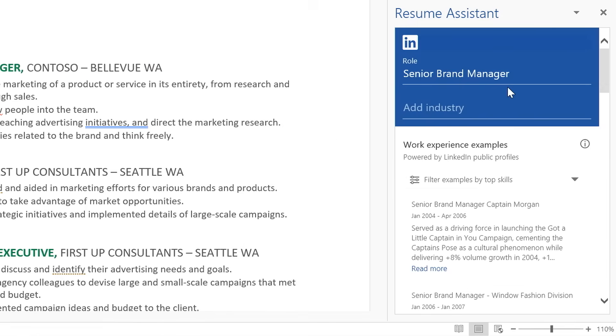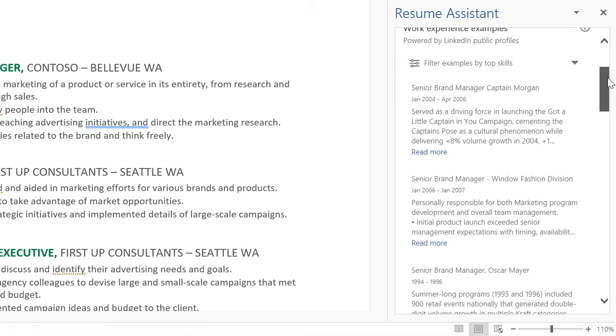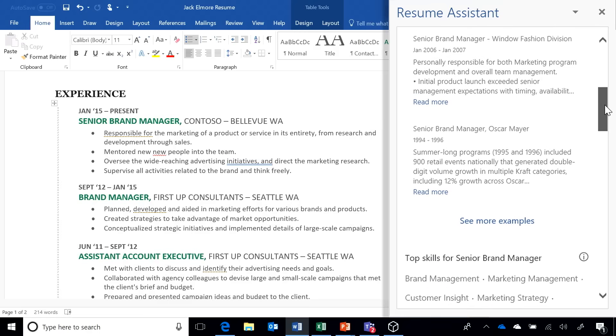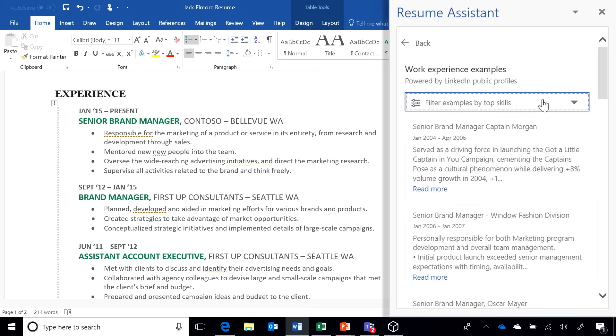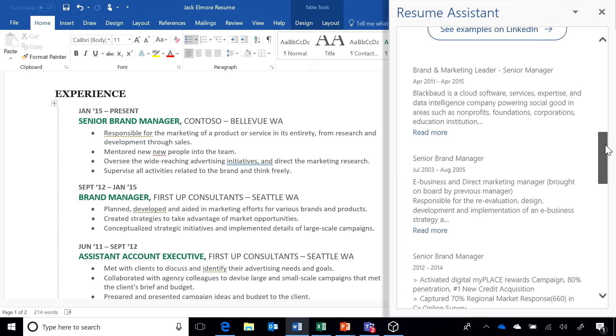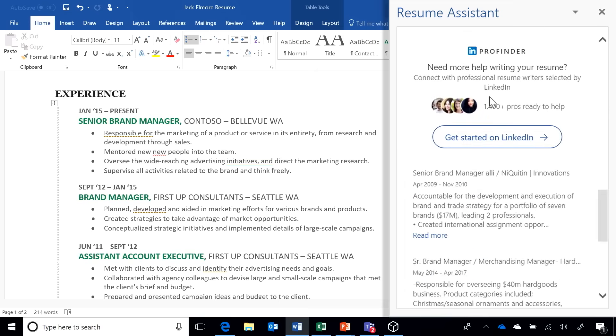That writing improvement extends beyond just resumes, but the resume assistant is actually surfacing similar resumes. LinkedIn has profiles on over half a billion people, so it can use AI to show how others have described their work experience similar to yours. A lot of people suffer from blank page syndrome when starting a resume — this really helps people get started. You can click in and filter examples by different related disciplines, see additional examples on LinkedIn, or even hire a professional to take care of it.